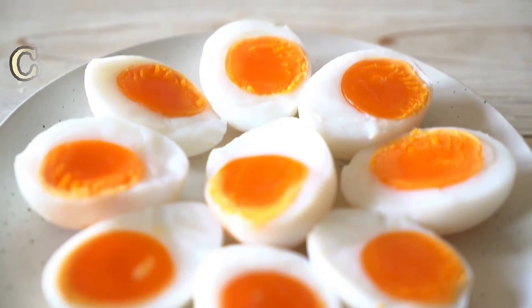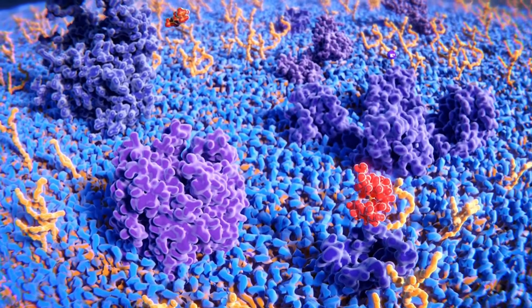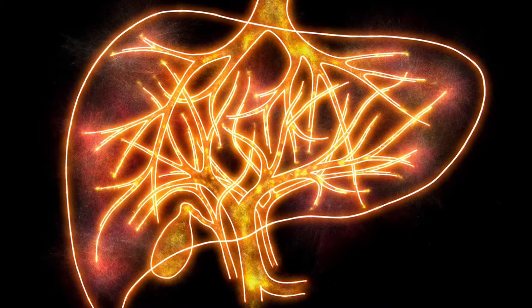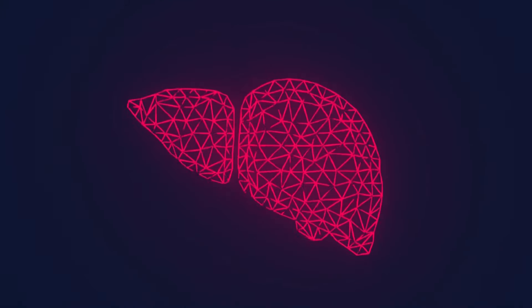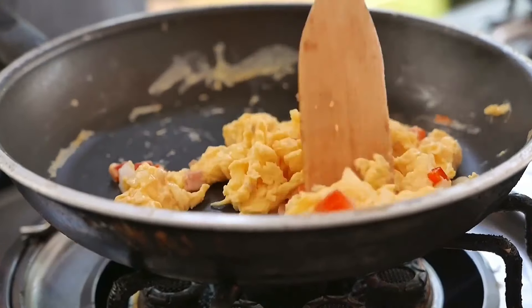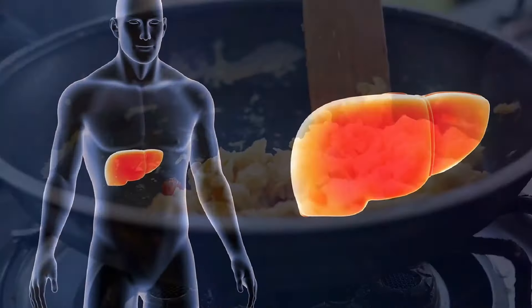Number 8: Eggs. Eggs contain choline, a nutrient essential for liver function, and aid in fat metabolism. Choline helps prevent fat accumulation in the liver and supports the production of phosphatidylcholine, a compound that aids in liver cell repair. Additionally, eggs are rich in high-quality proteins, which are essential for maintaining liver health and promoting tissue repair.